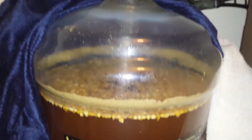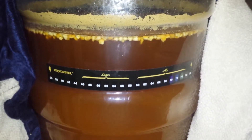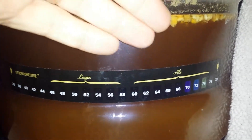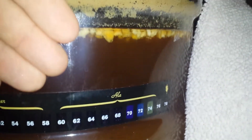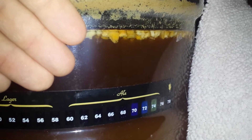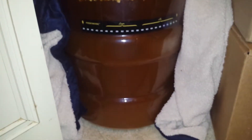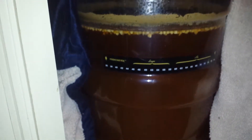It smells amazing coming out of the airlock, so we'll see. I do have another channel — a gardening channel, Midwest Gardening — you guys check that out as well. The light's just killer, but if I turn off the light it's really dark. So far so good — smells good, looks good. It's a nice dark orange, amber color.